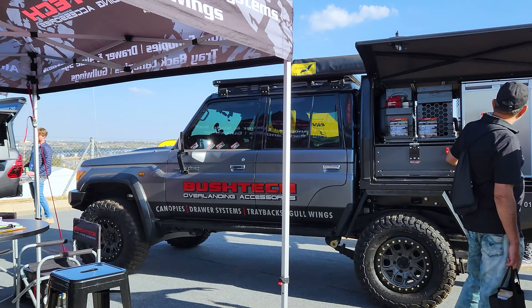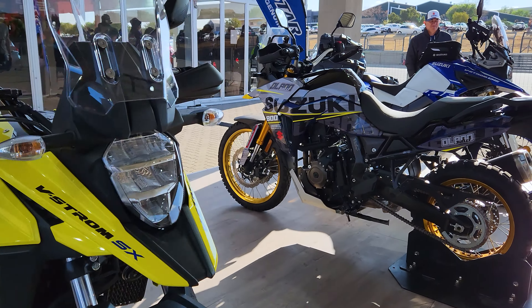That is a very nice car. There are also some campers out here and a couple of bikes as well.